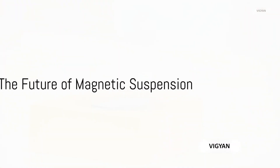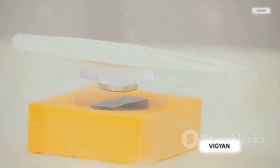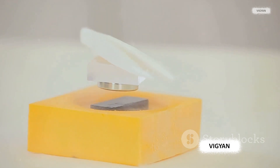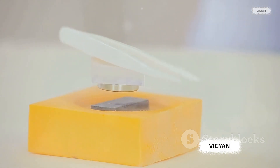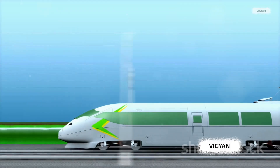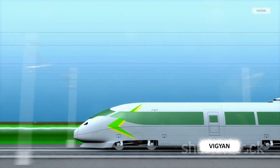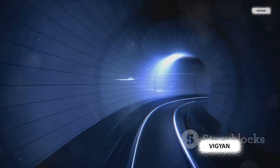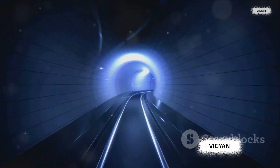What does the future hold for magnetic suspension? Magnetic suspension — the enchanting science of levitation — holds immense potential to revolutionize our world. It's not just about floating trains and frictionless bearings; the horizons of its applications are expanding far beyond these. In transportation, magnetic levitation could play a pivotal role in creating the systems of the future — hyperloops and vacuum tubes where high-speed pods could travel at unprecedented speeds, free from air resistance and friction.